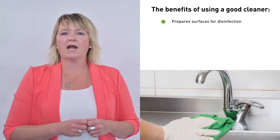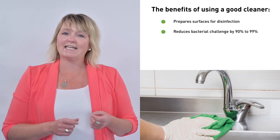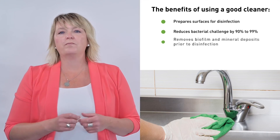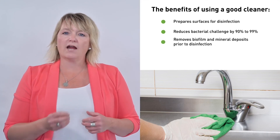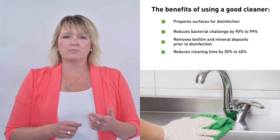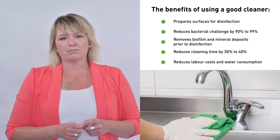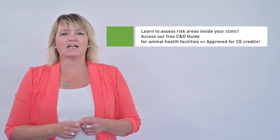Using a good cleaner in your facility will help prepare the surface for disinfection, reduce bacterial challenge by 90 to 99 percent, and remove biofilm and mineral deposits prior to disinfection. It also reduces your cleaning time by 30 to 40 percent, as well as reducing your labor costs and water consumption.